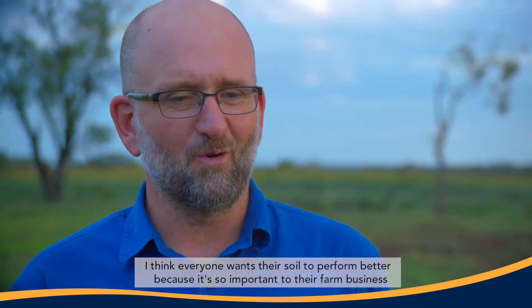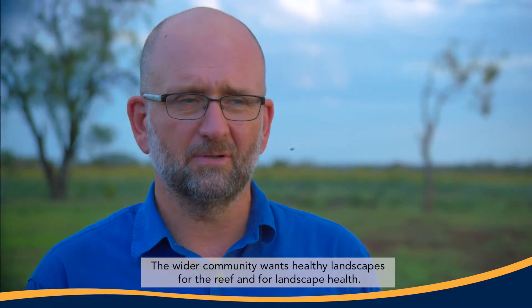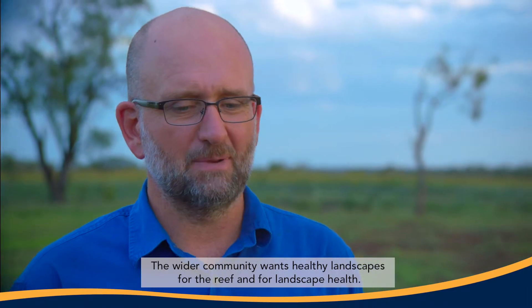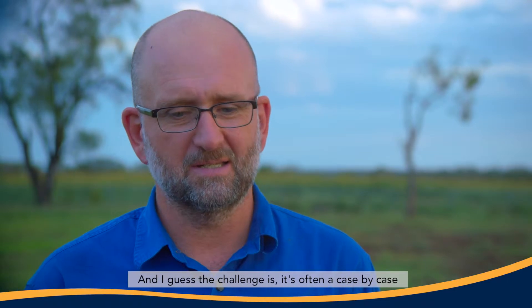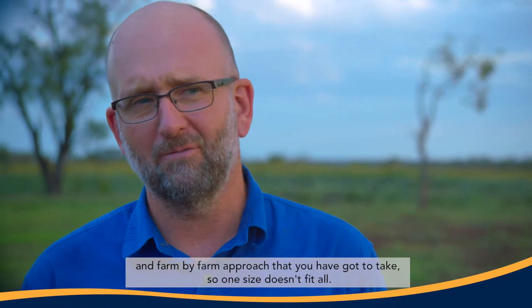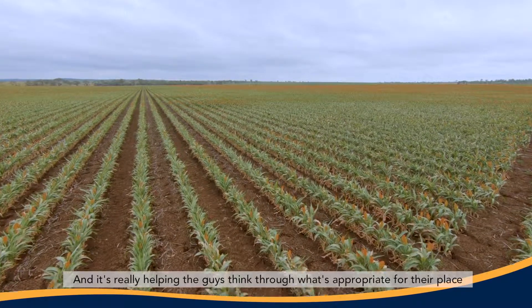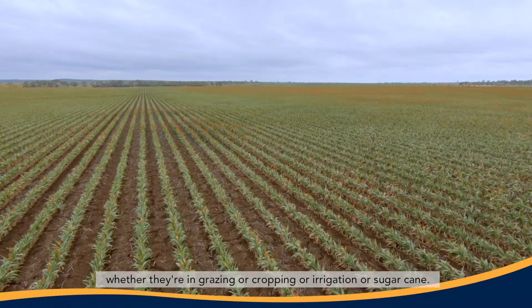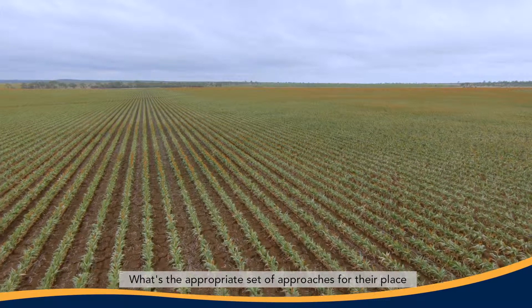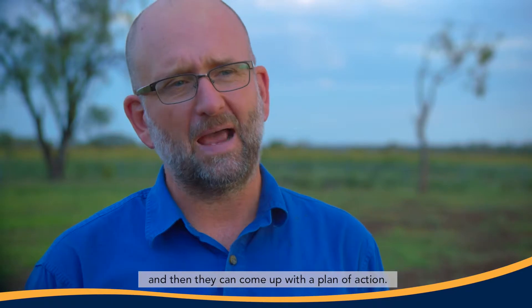Everyone wants their soil to perform better because it's so important to their farm business. The government and the wider community want healthy landscapes for the reef and for landscape health generally — so everyone wants the same thing. The challenge is it's often a case-by-case, farm-by-farm approach. One size doesn't fit all. It's about helping people think through what's appropriate for their place — whether they're in grazing, cropping, irrigation, or sugarcane — and come up with a plan of action.